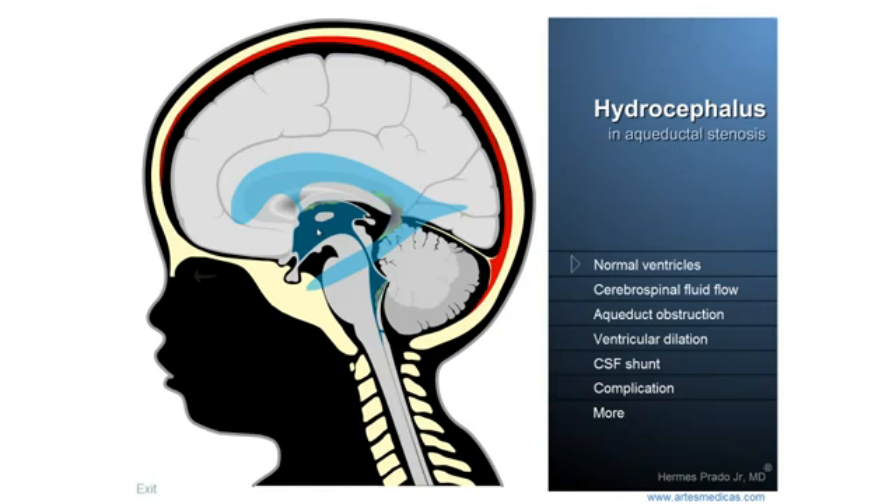The third ventricle is connected to the fourth one, located just below, through a short and narrow canal called the Aqueduct of Silvius. I want you to note that on the inferior portion of the fourth ventricle, there is a set of small orifices through which the cerebrospinal fluid can leave the ventricular system to reach the external surface of the cerebellum, medulla, and brain. This is going to be very important to understand the onset of hydrocephalus.